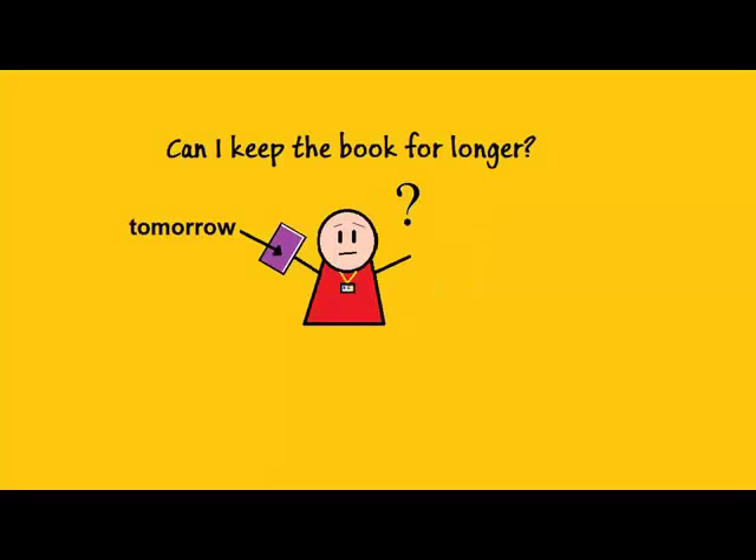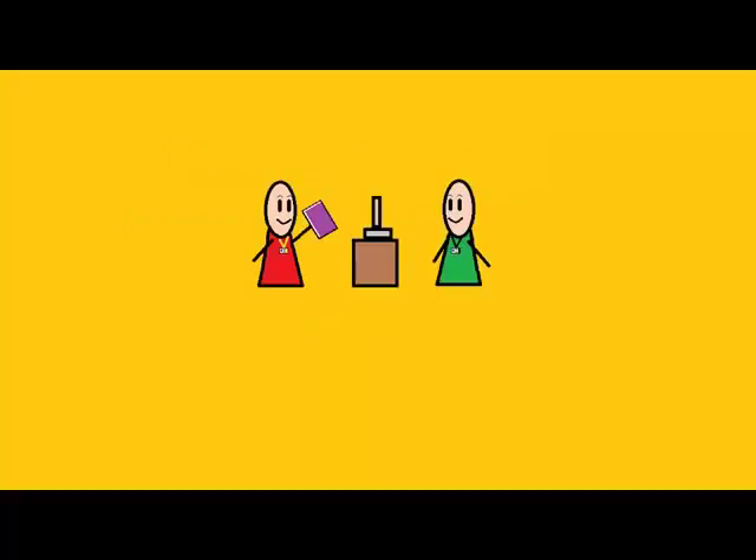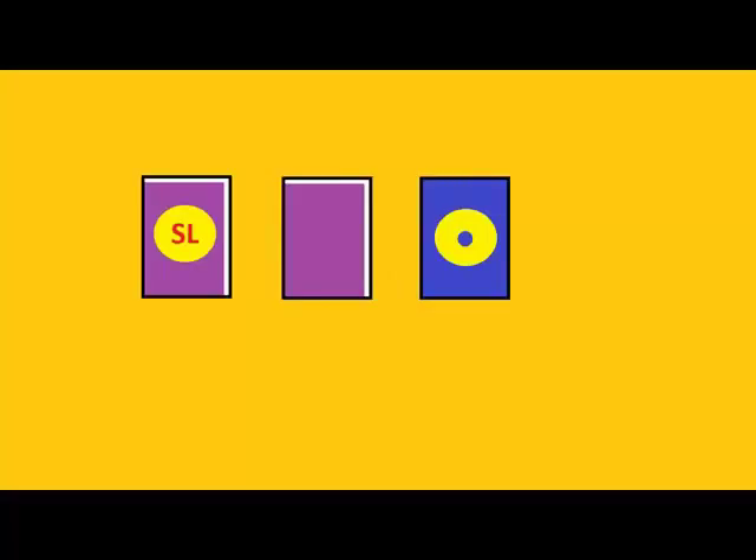I haven't finished reading the book. Can I keep it for a bit longer? Sure. Just bring the book to the inquiry desk on or before the due date and ask for it to be renewed. Short loan books can be extended once, giving you an extra week. Other books can be renewed twice, extending the loan by four weeks each time you renew. DVDs can also be renewed twice, extending the loan by one day each time, not including weekends.